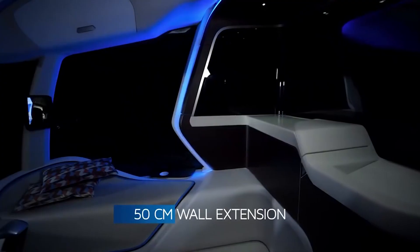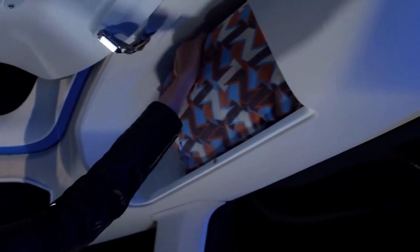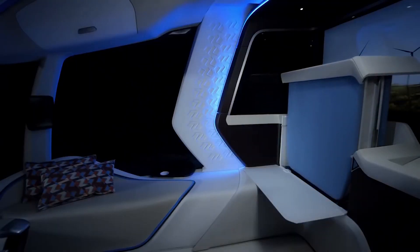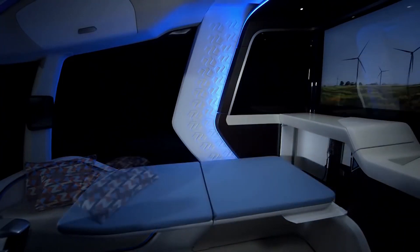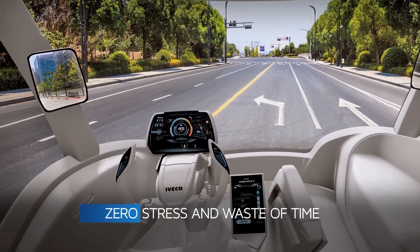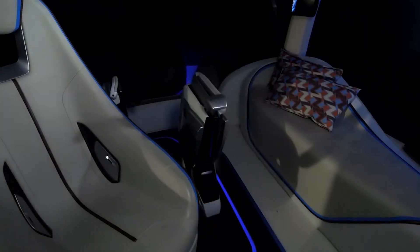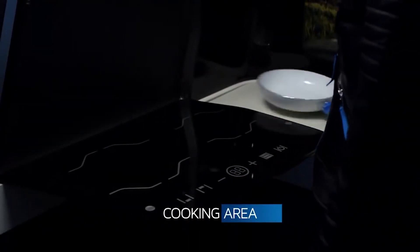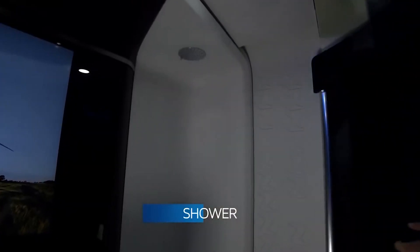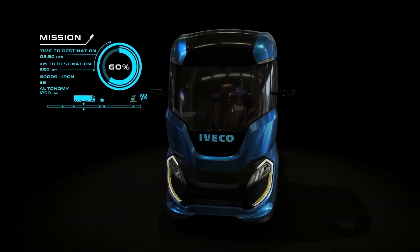The concept envisions highly advanced autonomous driving capabilities, which could potentially improve safety, reduce driver fatigue, and enhance efficiency on long-haul journeys. The Z-Truck incorporates various sustainable technologies such as solar panels on the roof to generate electricity, energy recovery systems, and lightweight materials to reduce overall weight and improve efficiency. The cabin is designed with a focus on driver comfort, convenience, and safety, including ergonomic seating, advanced driver assistance systems, and intuitive controls.